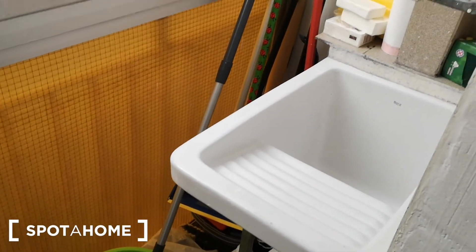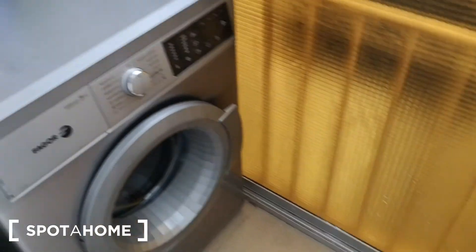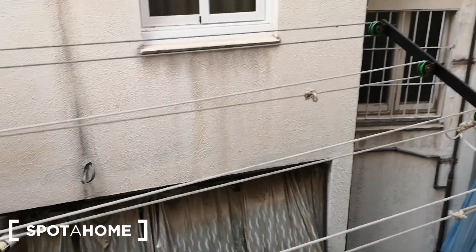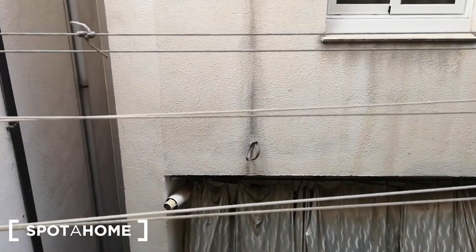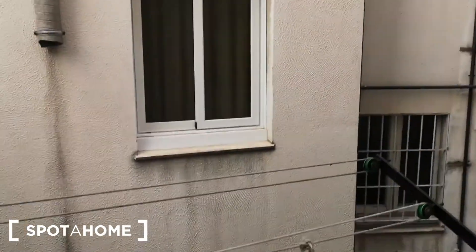Let's go check the exit to the laundry room. We have this little sink and the washing machine. The boiler is also here. And here you have the strings to hang the clothes and this view to the light well.